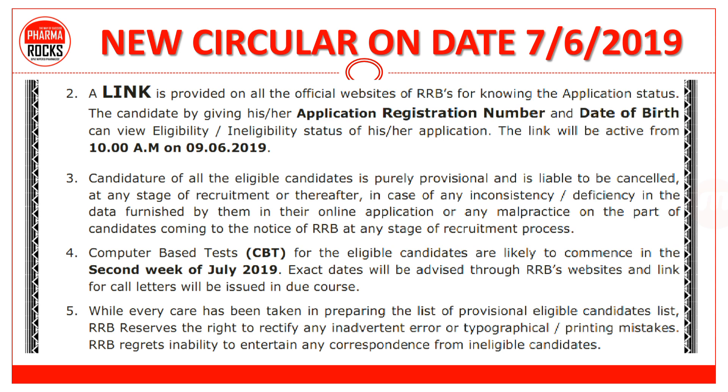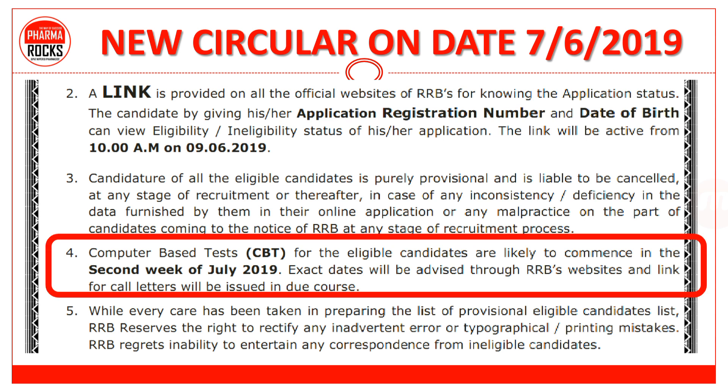Links SMS से भी दी हुई हैं। और जो point number 4 है वो काफी important है — CBT for the eligible candidates are likely to commence in the second week of July. जो हमने previous video में बताया था, second week of July 2019 में exam हो सकती है, जो पहले June के first week में थी.